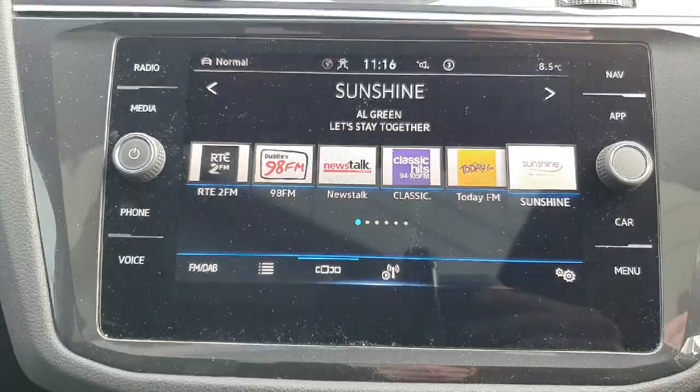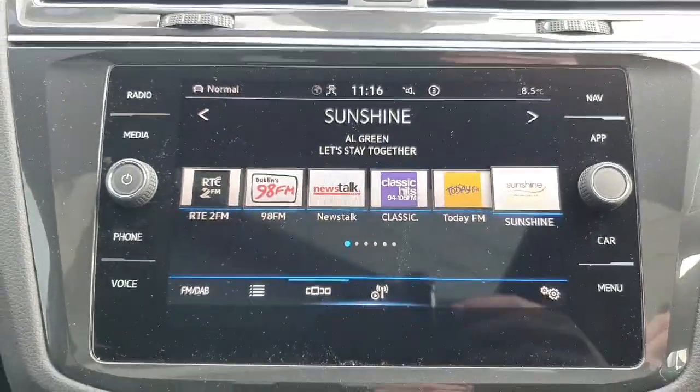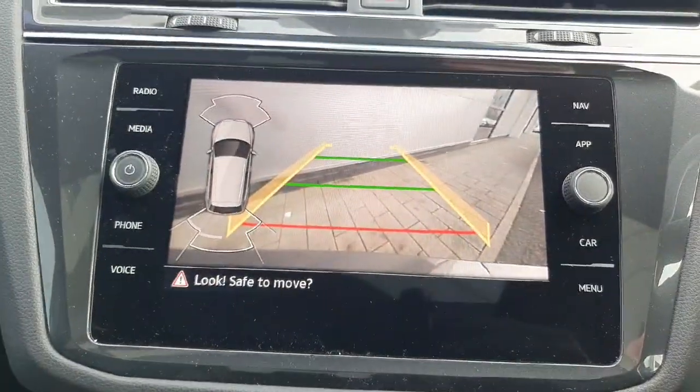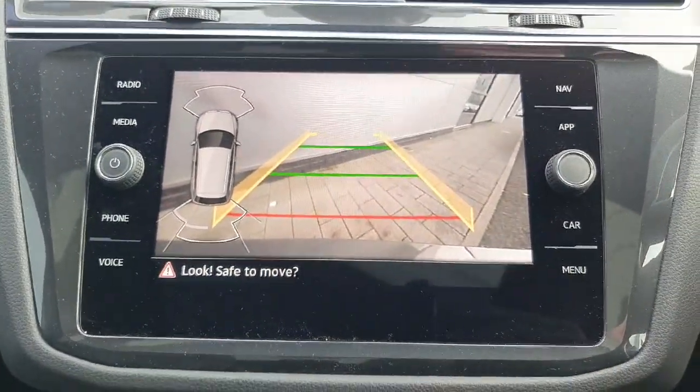Up on the entertainment screen here we have our radio, our media, our navigation, and our Apple CarPlay. If I stick the car into reverse, up comes the reversing HD camera and our parking sensors as well.